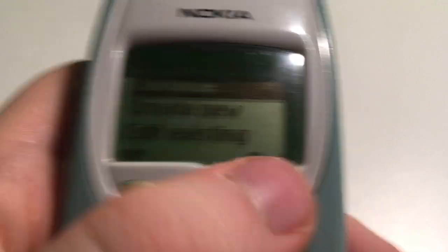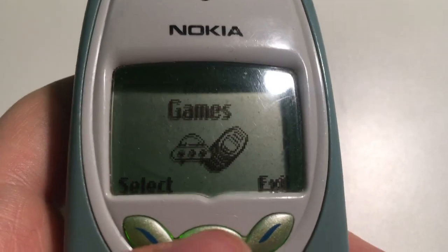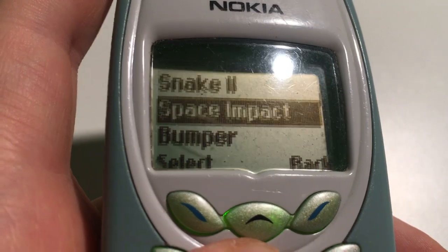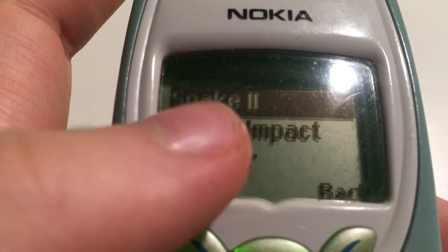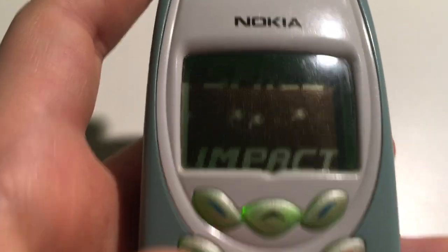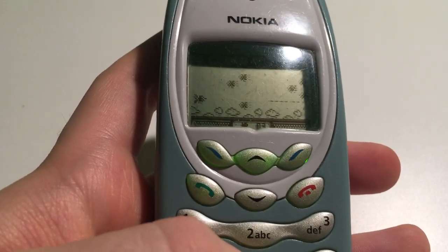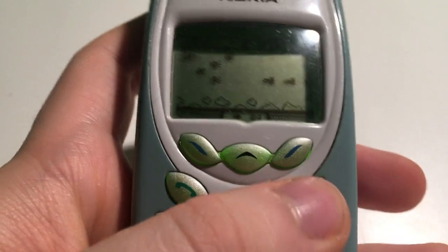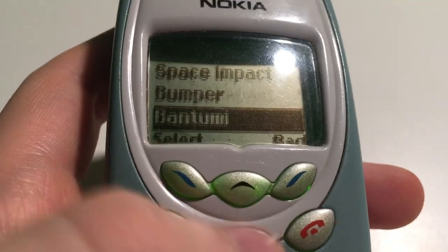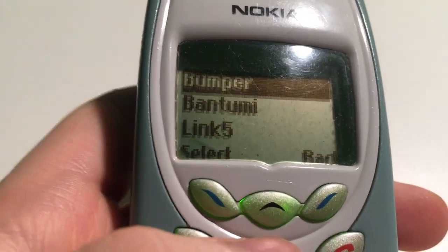So now we're pretty much at the end of the phone — we've looked at almost everything. The games section has quite a few games, which is pretty cool. There are six games: Snake 2 and Space Impact, which everyone kind of knows. Space Impact is that really cool game where you're a little spaceship going around shooting things. I'm probably going to die because I've only got one hand to play.